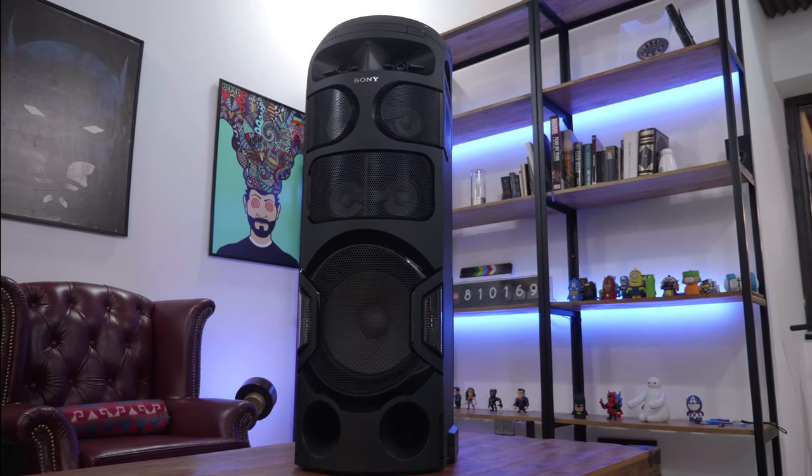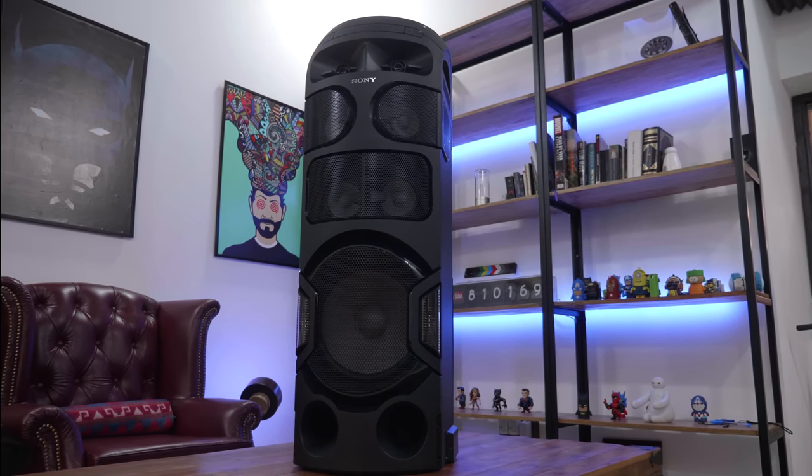Hey guys, what's up! This is Bharat, you're watching iGAN, and today we've got a really exciting speaker system from Sony. Let's quickly get started.